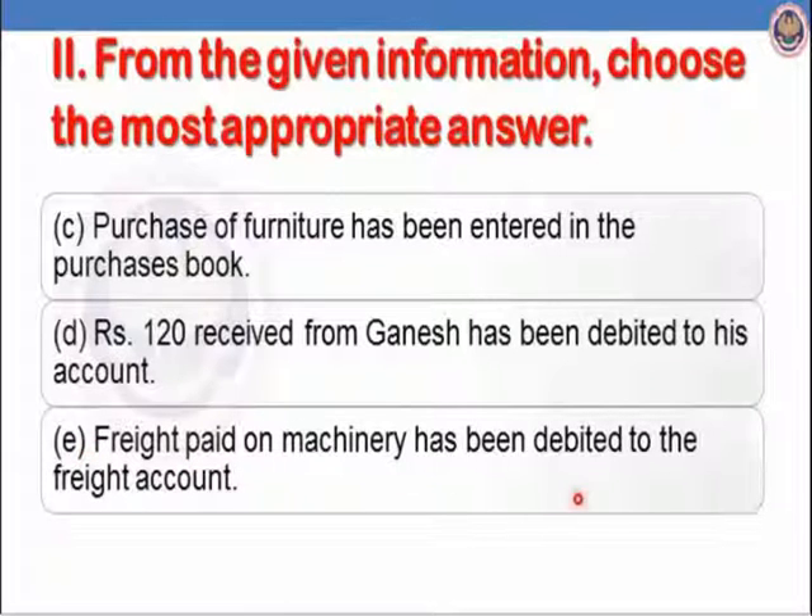Part E: freight paid on machinery has been debited to freight account. Whenever any capital expenditure is incurred, whatever expense is paid incidental to that asset, that expense is added into its cost. Freight paid on machinery should be added to the cost of the machinery — it is a capital expenditure but has been debited to freight account. So it is an error of principle: capital expenditure shown as revenue expenditure.